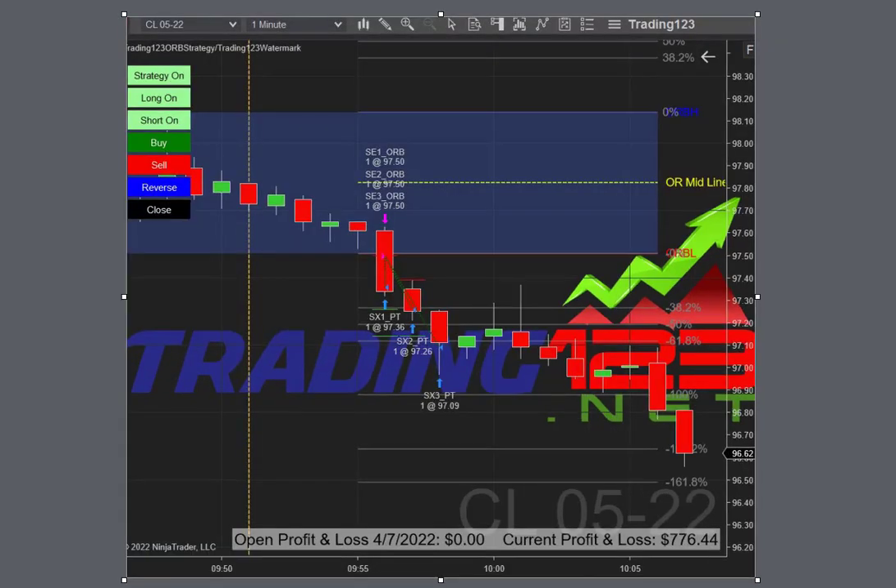Next up is crude oil. Crude oil was looking weak — it sold off from way above $100 and is now down below $100 in the mid-nineties. Instead of a goal of $500, we upped our goal to $800, still trading three contracts, and the market sold off and hit our profit targets.